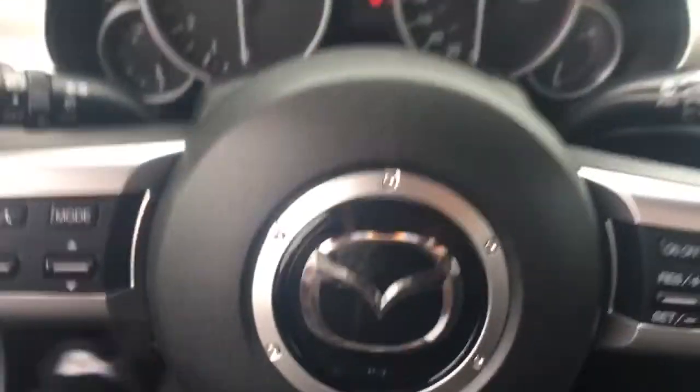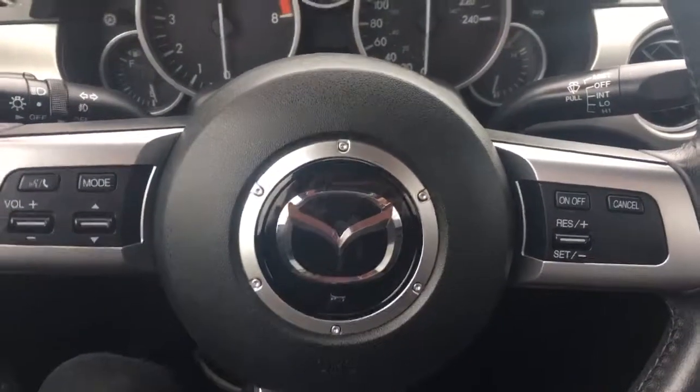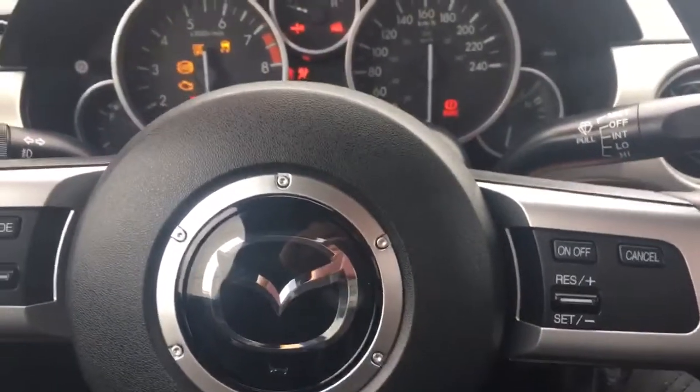Your steering wheel can tilt. On the face of your steering wheel you have hands-free dialing and cruise control. This is a manual transmission, so foot on the brake and the clutch to turn the vehicle on.